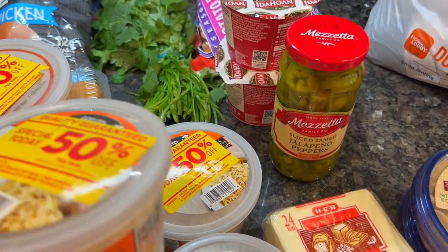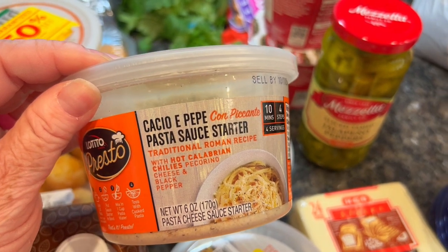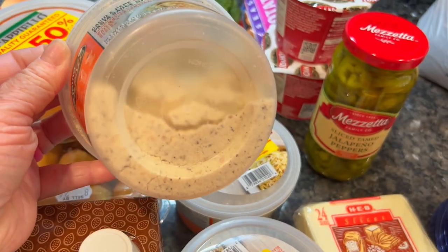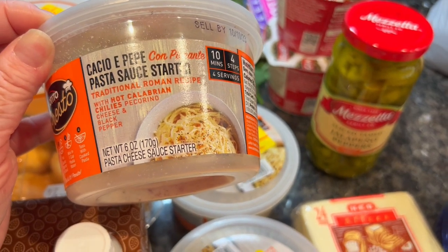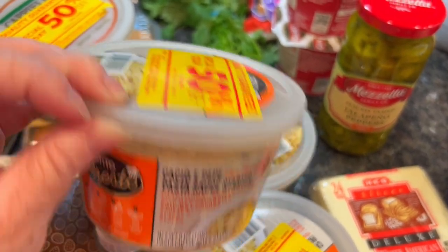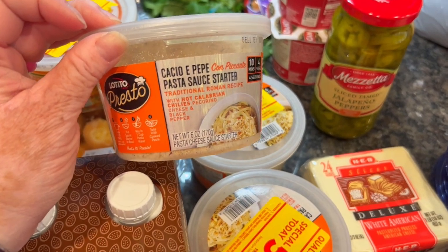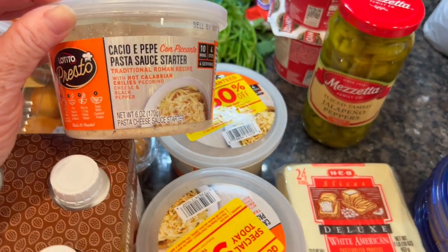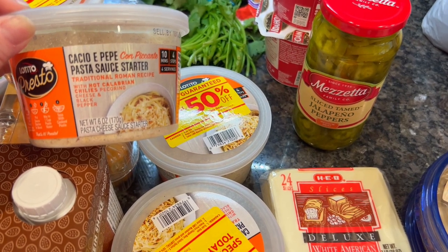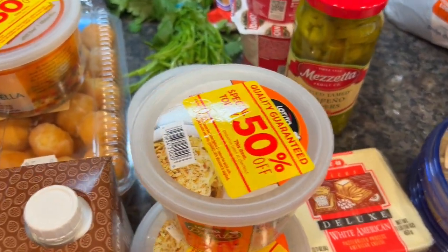This one really piques my interest - I actually make cacio e pepe pretty often for my family. It's simple: boil noodles, put pasta water in a skillet, add cheese and pepper, toss, and the starchy hot water melts the cheese into a creamy sauce. But this product simplifies the process - it's just cheese, pepper, and some hot Calabrian chilies with no caking agent. I bought three because they were 50% off at a dollar each. It just simplifies things and it sounds delicious.